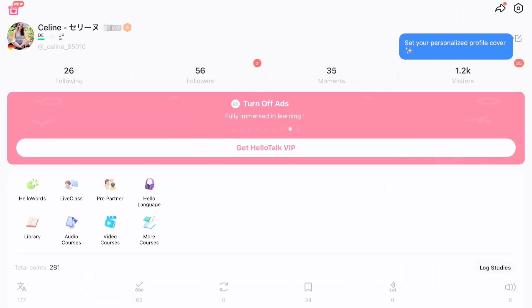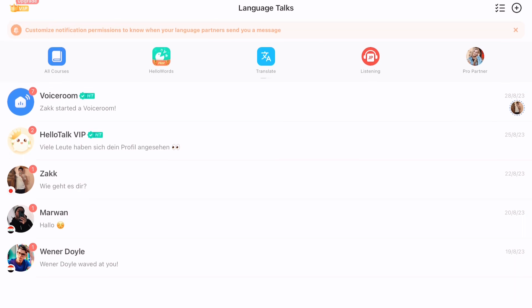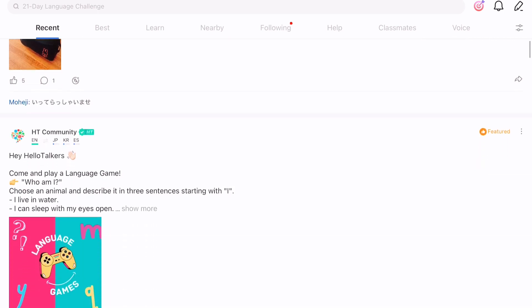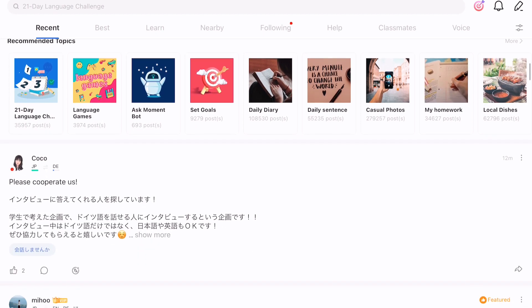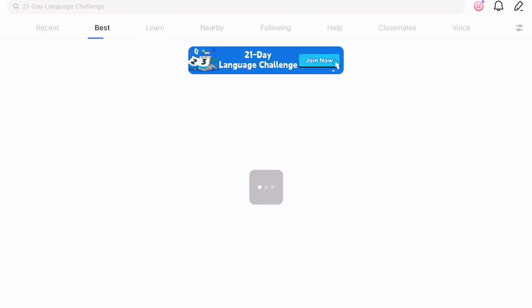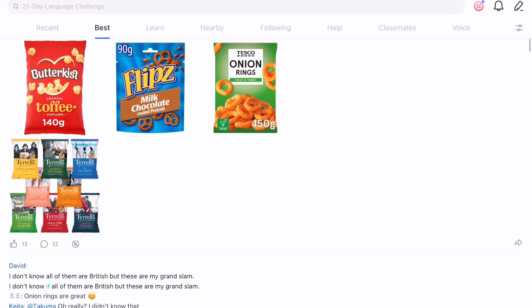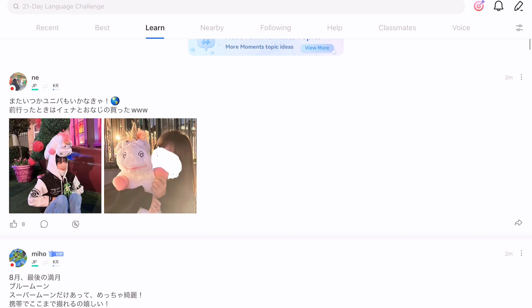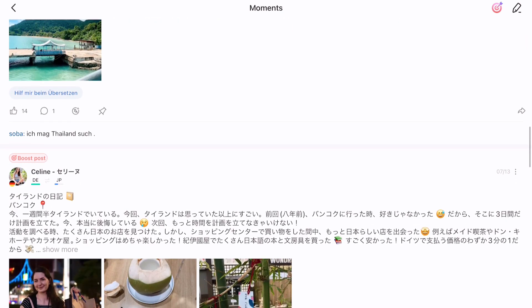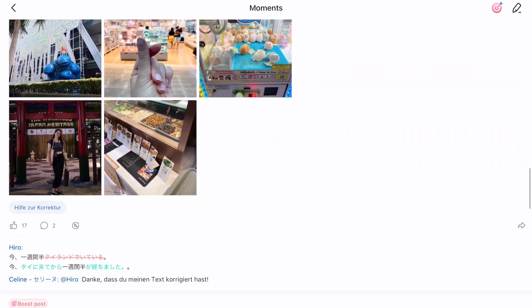An app I like to use for improving my writing is HelloTalk. It's an app designed for language exchange, so people learn and practice their target languages by connecting with native speakers. You can text, voice, or video chat with native speakers and also get corrections for your texts. You can ask questions about grammar points or expressions, and also share moments and pictures with captions, like on Instagram. I mainly use it for the share moments function and to give and receive corrections — because if you're using a tandem app, it's always nice to put in work before you expect someone else to correct your stuff.